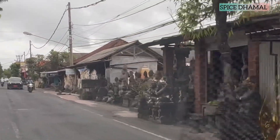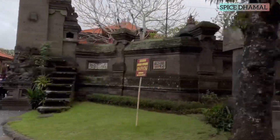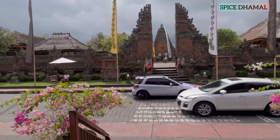So there are a lot of places who do these beautiful artworks in Ubud. Our first stop for today will be the Batuan Temple, and it is always better to take blessings from God and start your day.